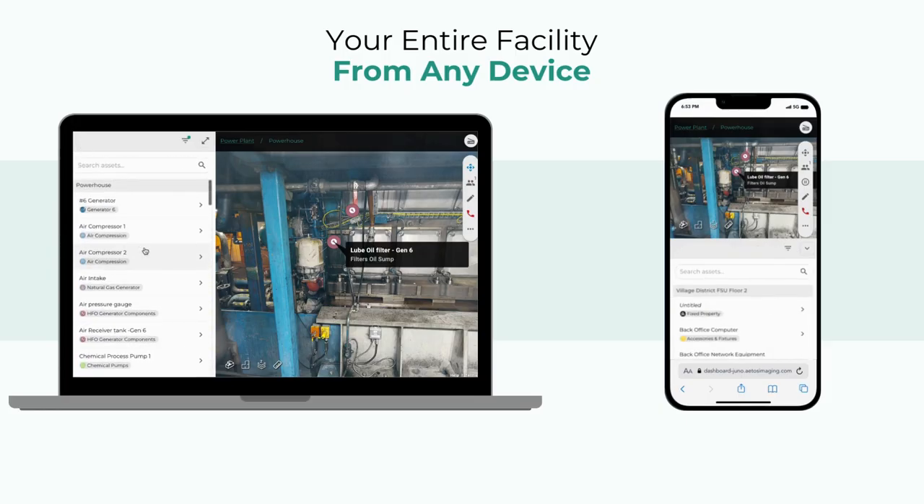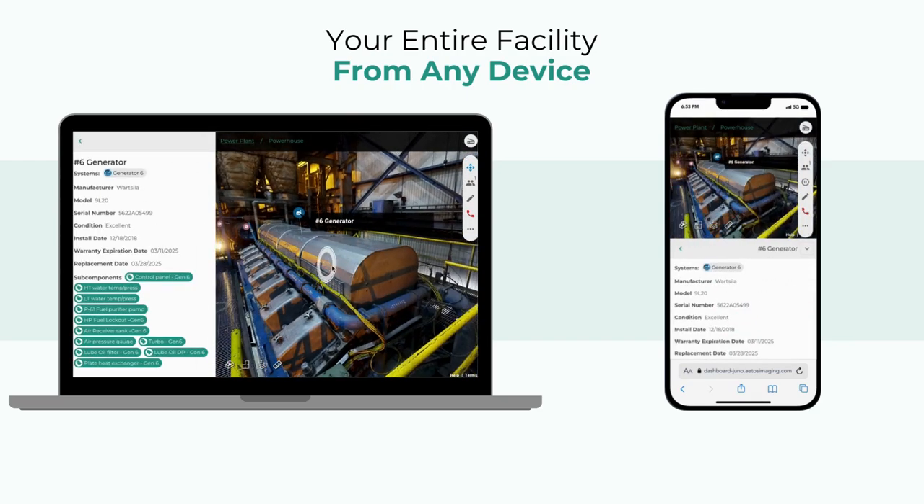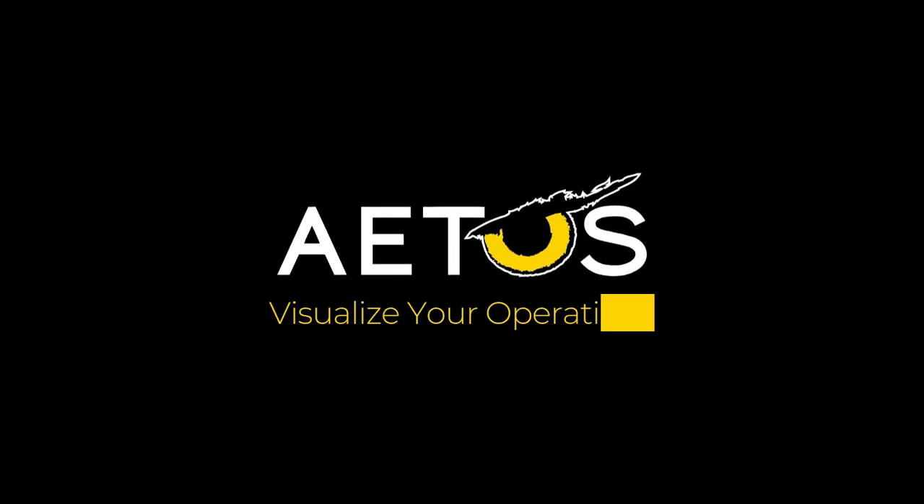For the first time ever, a maintenance team in Chicago can work with their counterparts in Tokyo with the visual context they need to get on the same page and get work done.